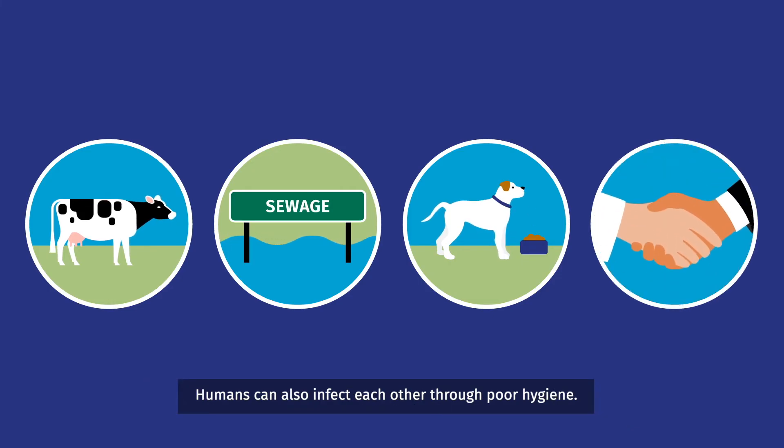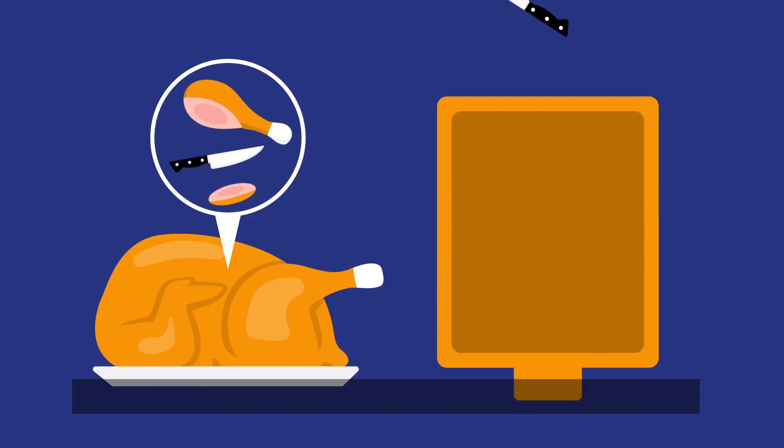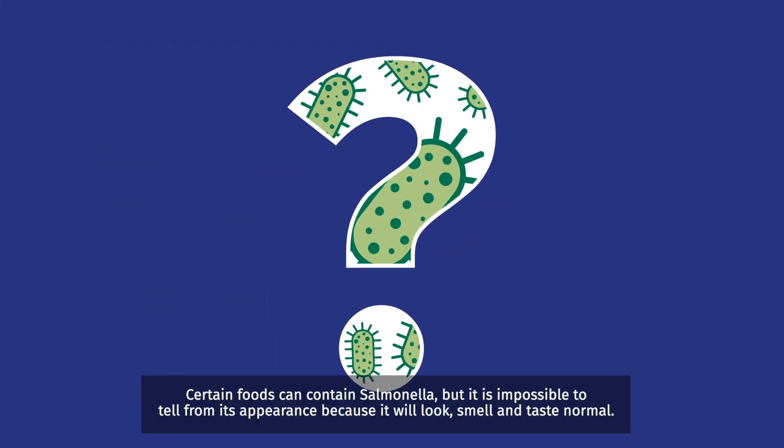Humans can also infect each other through poor hygiene. However, they are usually spread by inadequate cooking and through cross-contamination. Certain foods can contain Salmonella, but it is impossible to tell from its appearance because it will look, smell and taste normal.